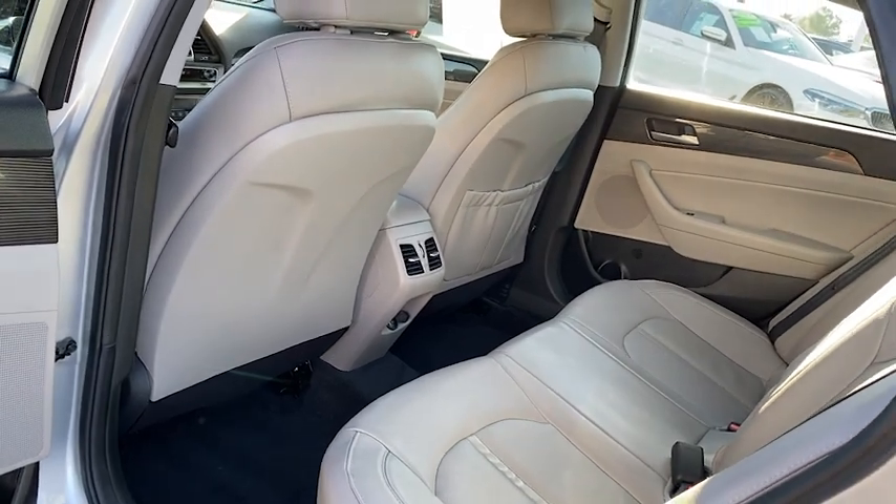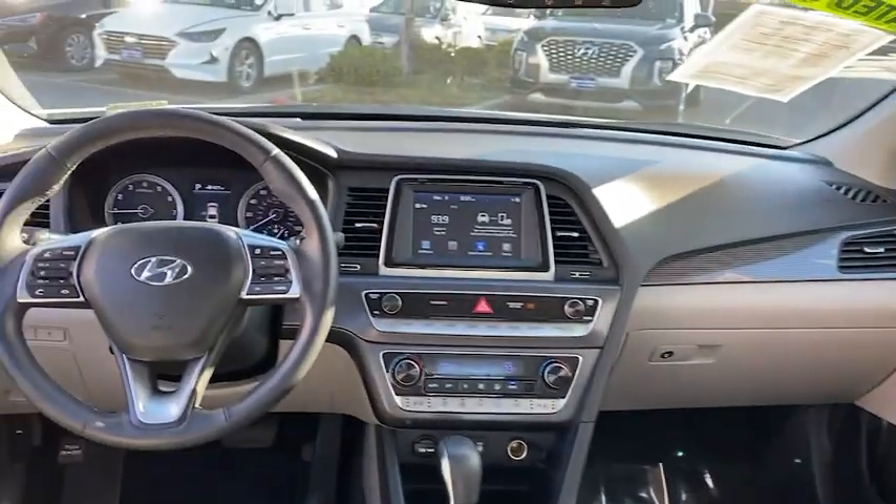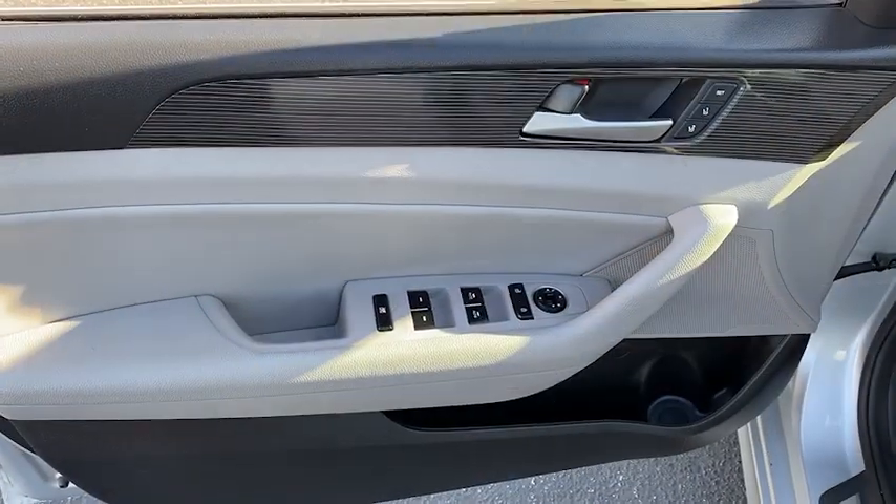Bluetooth wireless data, hands-free phone, moonroof, power steering, Homelink garage door opener, aluminum wheels, cruise control.